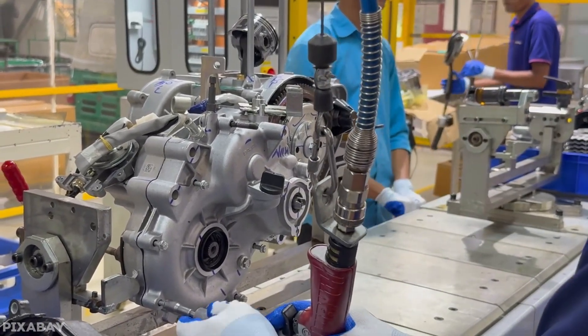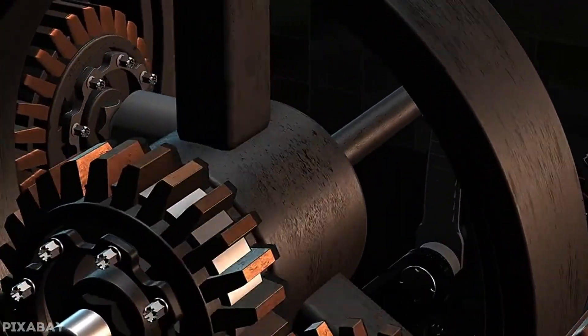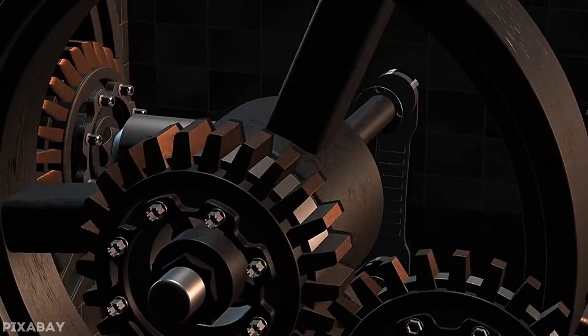Engineers were stumped for decades on how to make motors lighter without losing power, more efficient without costing a fortune, and flexible without breaking easily.